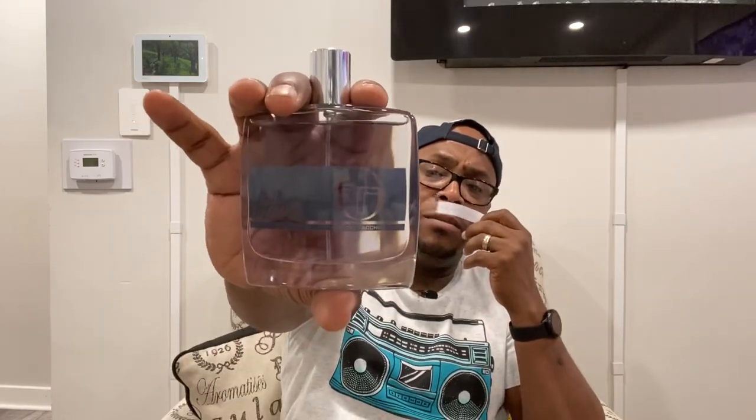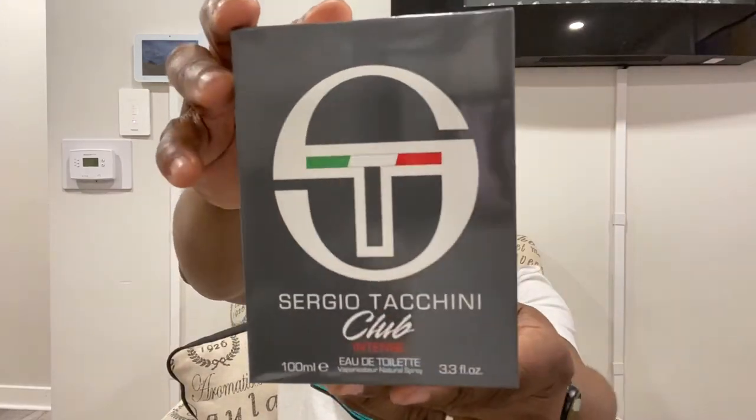I might be pulling this one out because it's still cold — it's March 28th and it's actually snowing right now. I don't know about the longevity yet, haven't had a chance to wear it. But at this price you can spray heavily and not miss a beat. I think I got this from Fragrance Net — I haven't seen it in rack stores so you have to get it online. That's Sergio Tacini Club Intense, the first one.